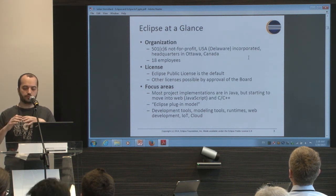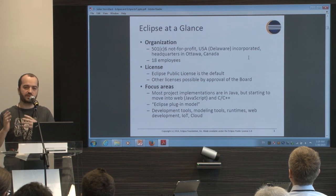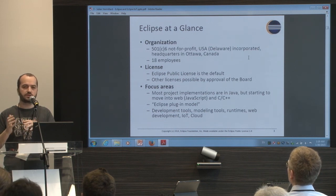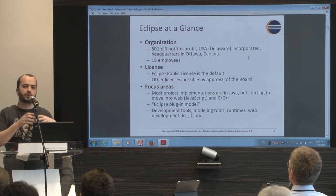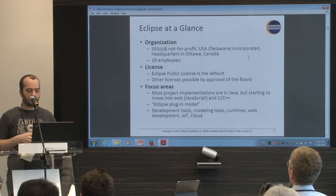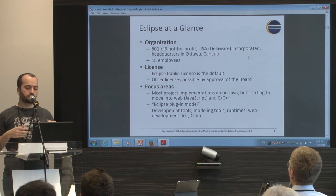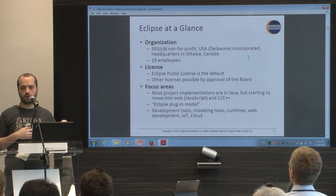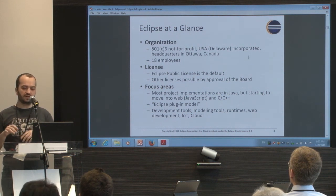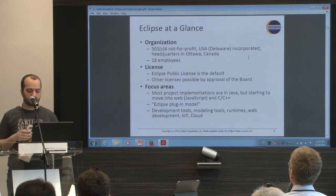For example, if you use an EPL library, you just need to bring back the modification of that library, but not your whole application. There are also different licenses for different Eclipse projects. The lightweight M2M ones use EPL and EDL. EDL is basically a BSD license without any copyleft.